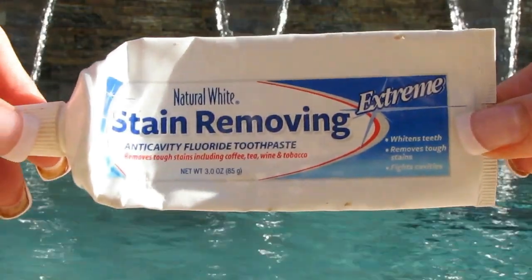My toothpaste, which I always say is okay but not fabulous. Don't switch if you're happy. Quite a few of you recommended I try some different ones, so you're going to see some different ones in future videos. This one is from the Dollar Store. It's okay. I don't think your teeth get white from toothpaste.